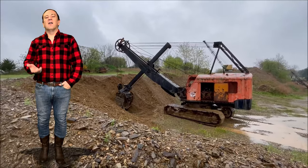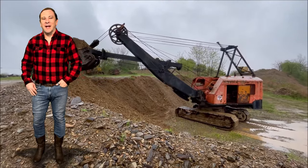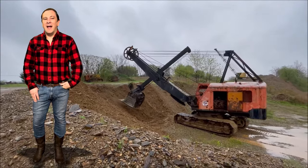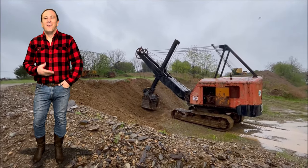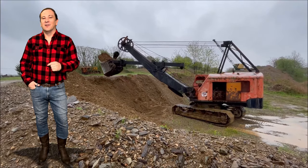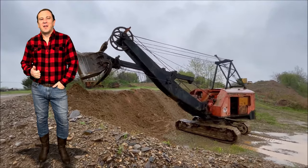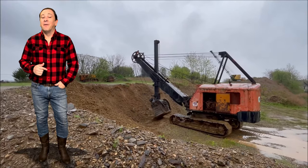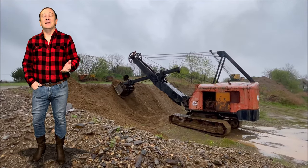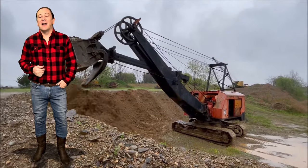Over that long of a lifespan, the machine received several updates. One of the most curious updates occurred in 1937: the letter D was added to the model number and the Model 80 became the Model 80D. Why the designation change is unknown. One possible theory is the D might have stood for diesel powered. However, this theory is squashed for two reasons. First, they offered diesel powered Model 80s before 1937. And second, they labeled the gasoline powered versions as Model 80Ds, just like the diesel powered versions. So if anyone knows why, drop it down in the comments below.